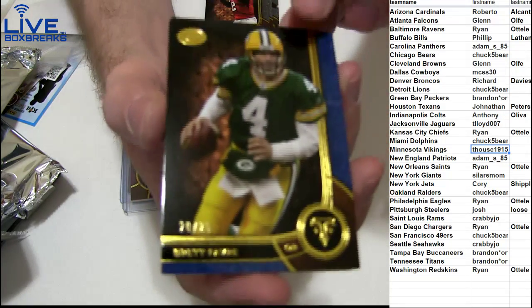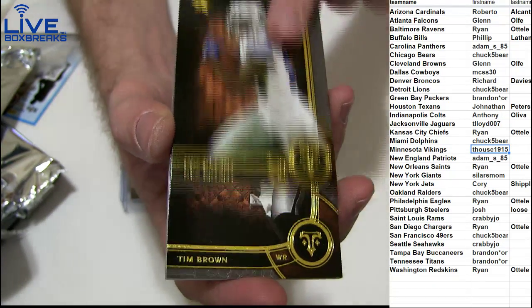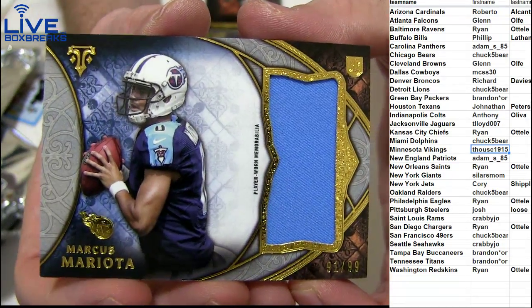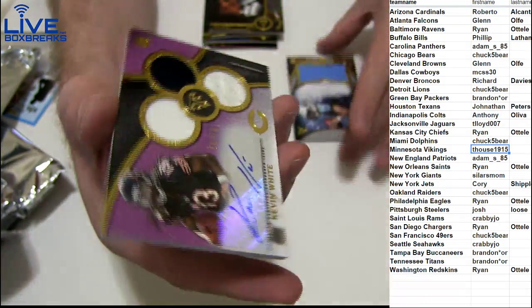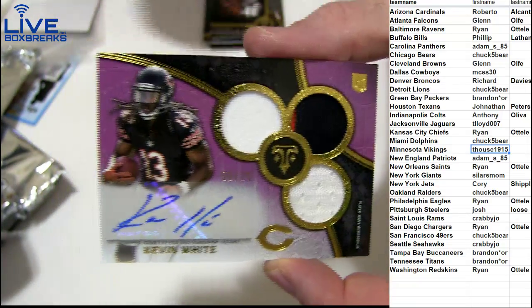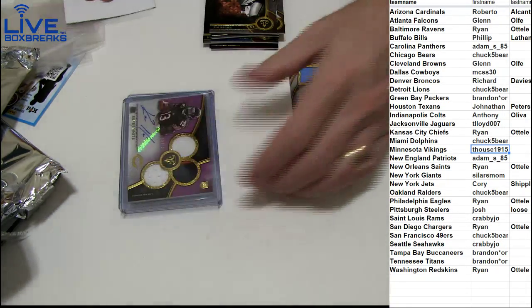Got a nice bar here — 2 of 25 short print. Blake Bortles, Calvin, Dez, Tim Brown. Next hit: got a nice Mariota jumbo jersey, the 99 for the Titans, and Kevin White triple patch jersey, 58 of 70. Nice, Charlie! Guys, that'll do it for Triple Threads 55 — good stuff!